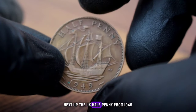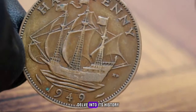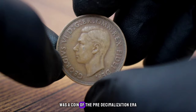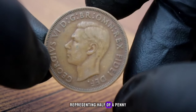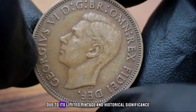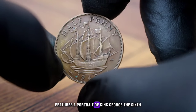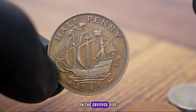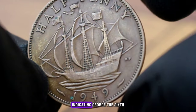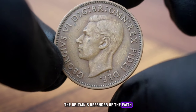Next up, the UK halfpenny from 1949 — known for its rarity and historical value. The UK halfpenny was a coin of the pre-decimalization era representing half of a penny, and the 1949 edition is particularly sought after by collectors due to its limited mintage. The UK halfpenny 1949 features a portrait of King George VI on the obverse with the Latin inscription indicating 'George VI by the grace of God, King of all the Britains, Defender of the Faith, Emperor of India.'